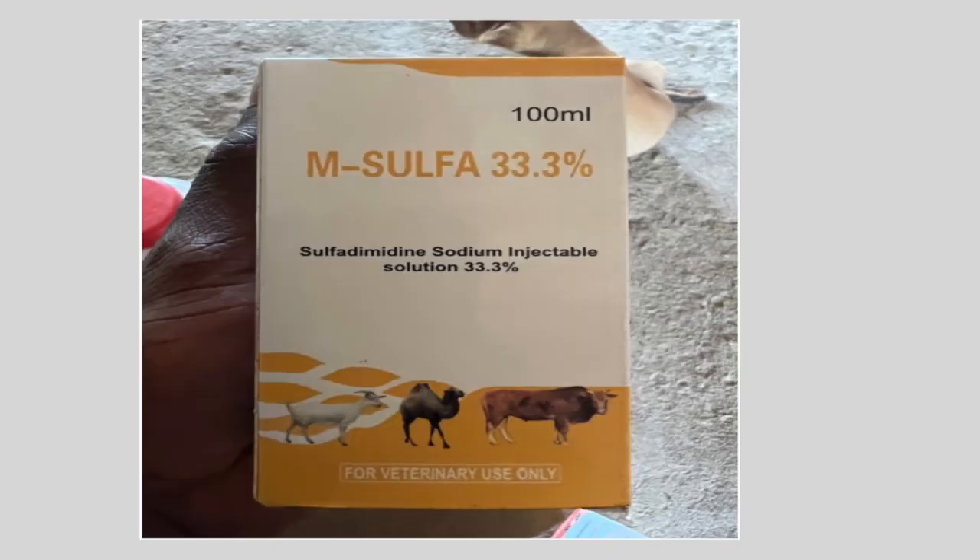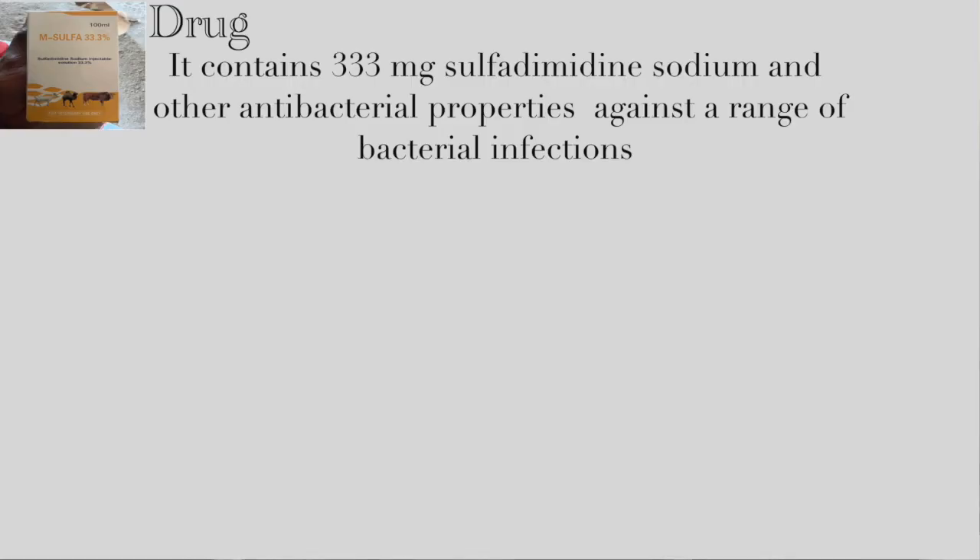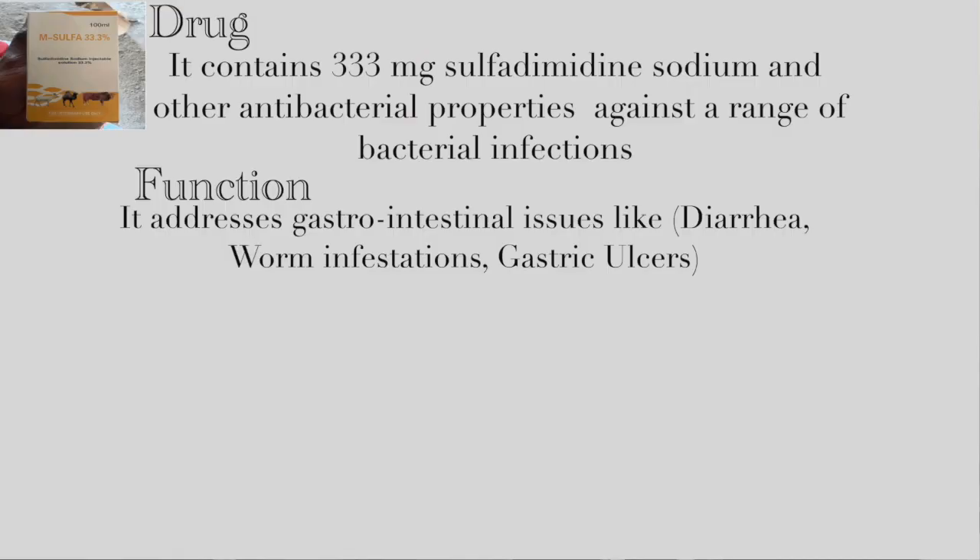The second drug is M Sulfa 33.3. The name comes from the fact that each milliliter of solution contains 333 milligrams of sulfadimidine sodium. It contains antibacterial properties and is effective against a range of bacterial infections. Notably, this drug helps address gastrointestinal issues like diarrhea and gastric ulcers, as well as respiratory and urinary tract infections in pigs.